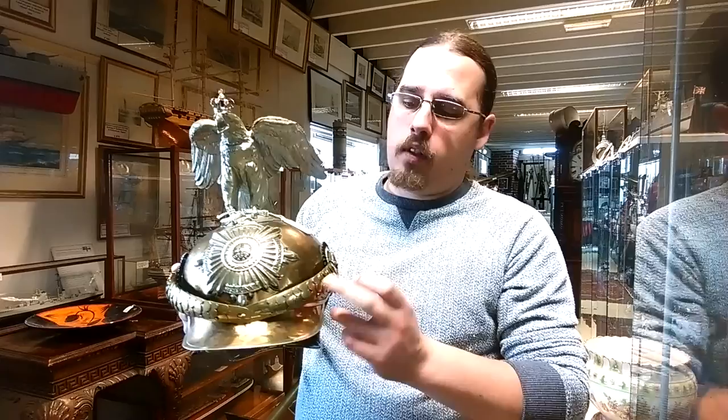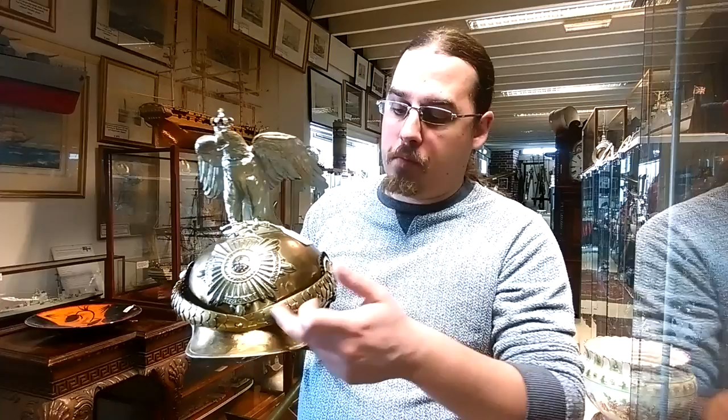To indicate that the chap who wore this was an officer, you have the chin straps here, which are gilded — they're made of gilded brass. The regular troops would only use leather.